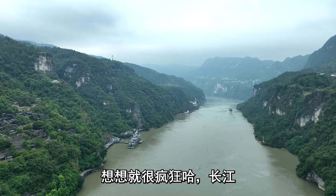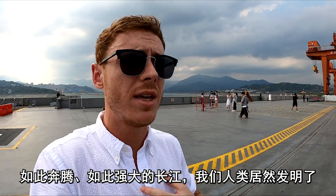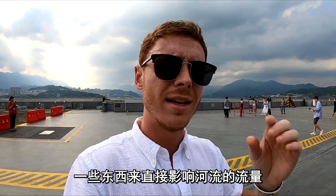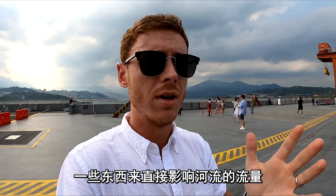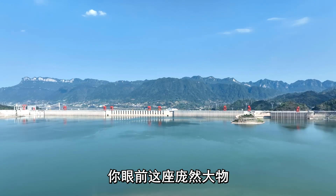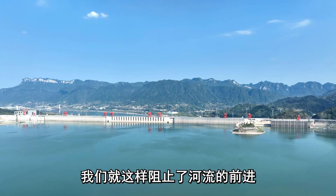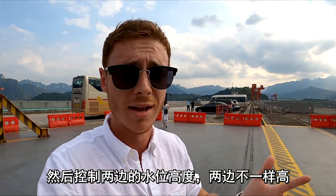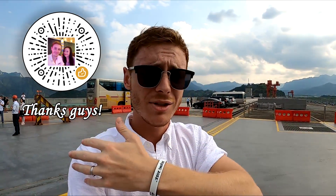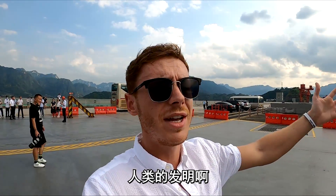Just think about it — the Yangtze River, a river so ferocious and so powerful, and we humans have invented something to directly influence its flow. We've literally stopped a river in its tracks, controlling the water level on one side differently from the other. It's crazy — human innovation.